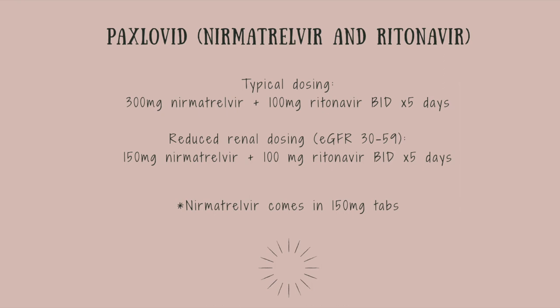Paxlovid is not recommended for patients with a GFR less than 30 or those with severe hepatic disease. However, for patients with a moderate reduction in kidney function or a GFR of 30 to 59, they are able to take Paxlovid at a reduced dose. Typically the dose is 300 mg of Nirmatrelvir — which comes in two 150 mg tabs — and one 100 mg tab of Ritonavir, taken twice a day for five days, for a total of 30 tablets. For patients with reduced kidney function, the recommended dose is only 150 mg of Nirmatrelvir (one tab) plus the same 100 mg Ritonavir, totaling 20 tablets dispensed.